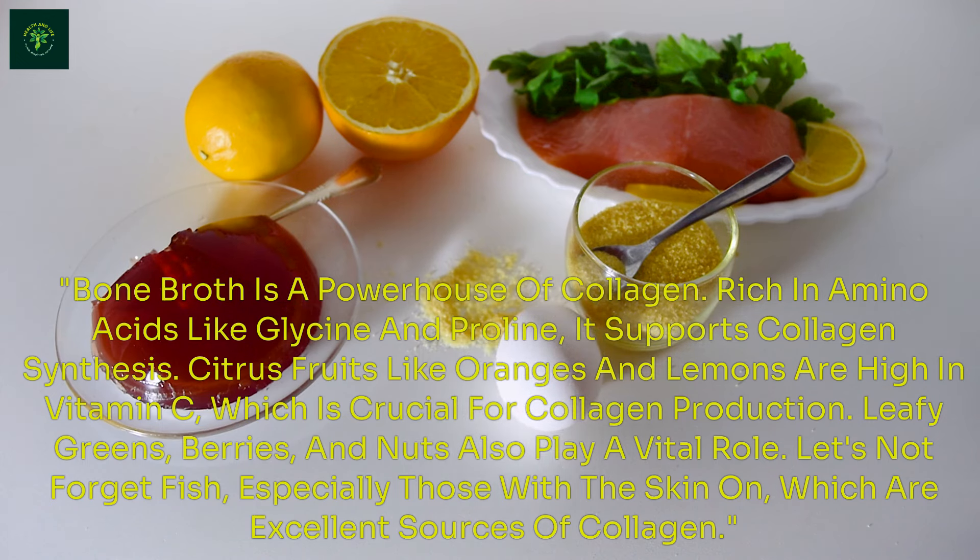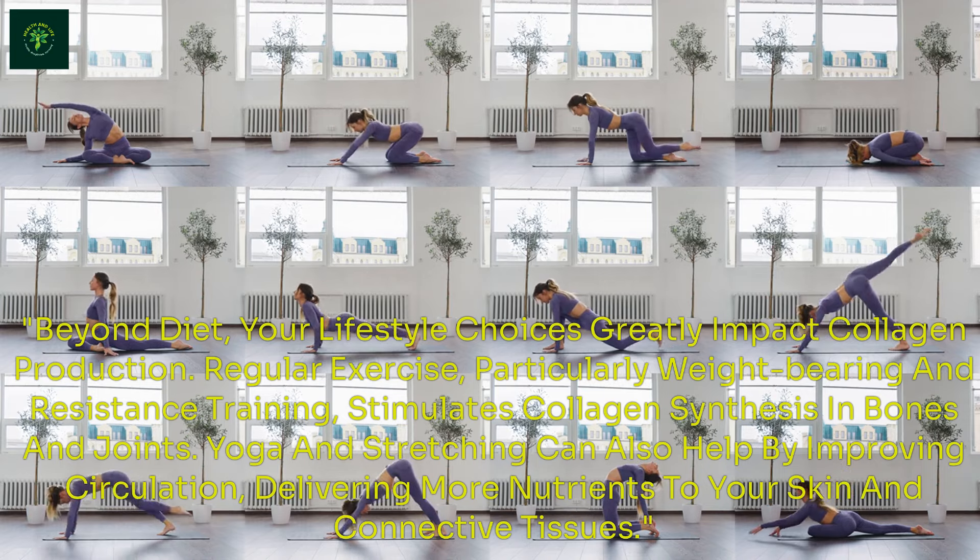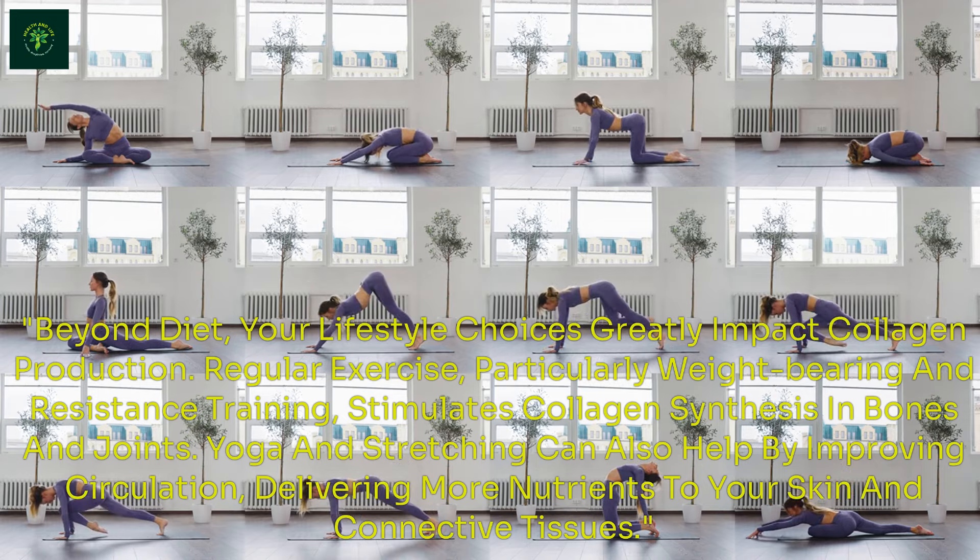Lifestyle Changes for Collagen Boost. Beyond diet, your lifestyle choices greatly impact collagen production. Regular exercise, particularly weight-bearing and resistance training, stimulates collagen synthesis in bones and joints. Yoga and stretching can also help by improving circulation, delivering more nutrients to your skin and connective tissues. Protecting your skin from UV damage is crucial — excessive sun exposure breaks down collagen faster, leading to premature aging.